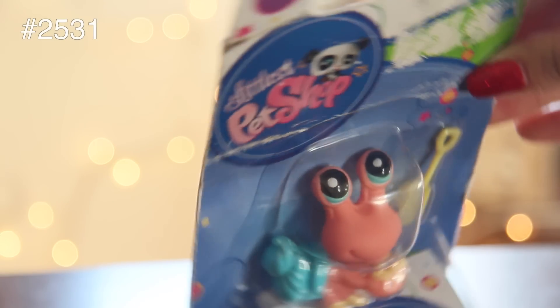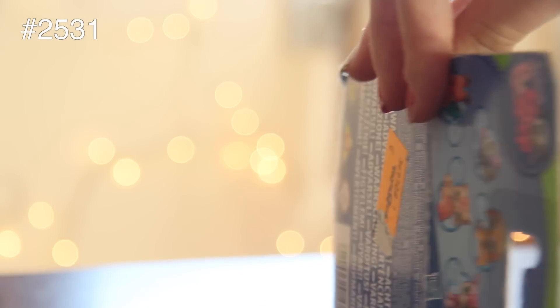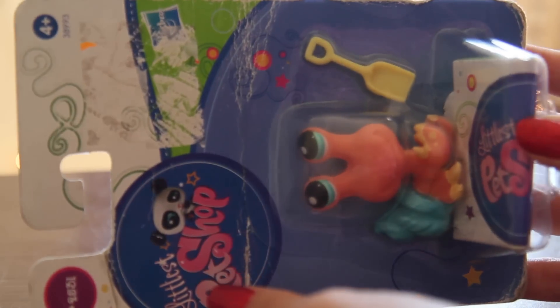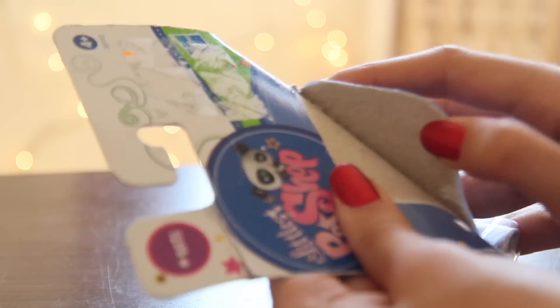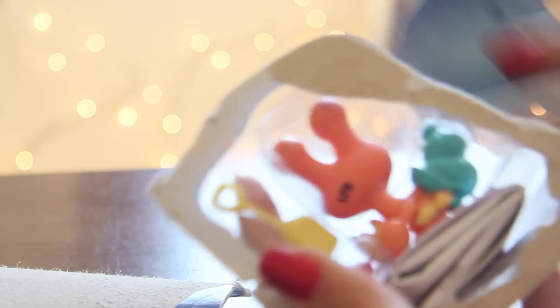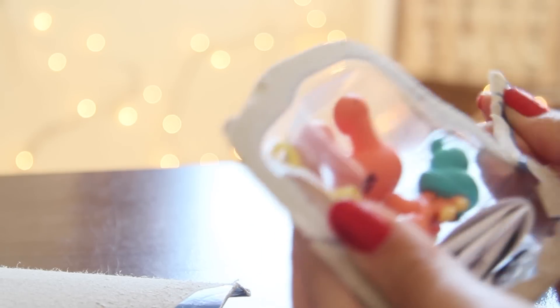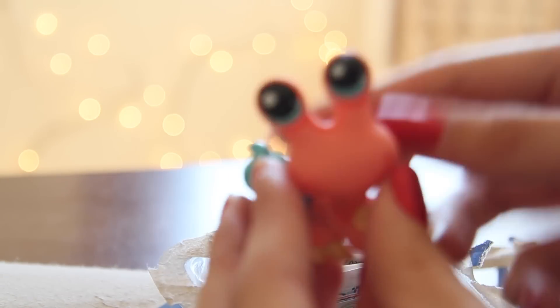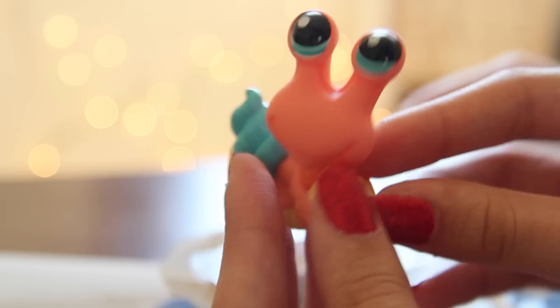Next, we went to Toys R Us, and you can tell just by looking at the state of the box that this guy has gone through a lot. On to unboxing the little crab. The way I found this pet was I was searching all around the store for any old generation pets. It's so cute — I'm in love with all the colors.